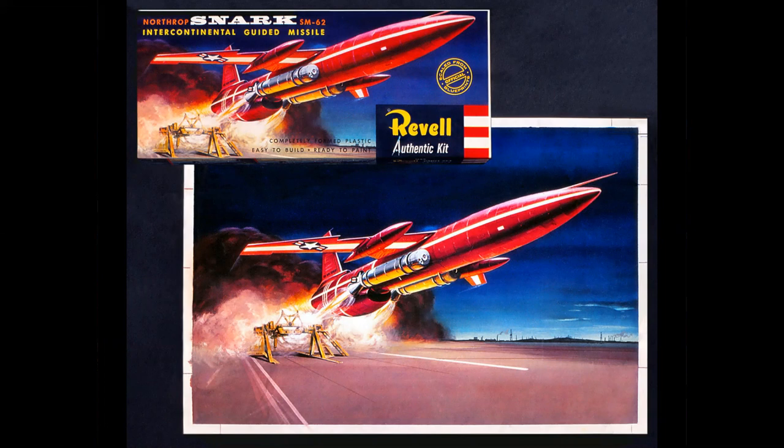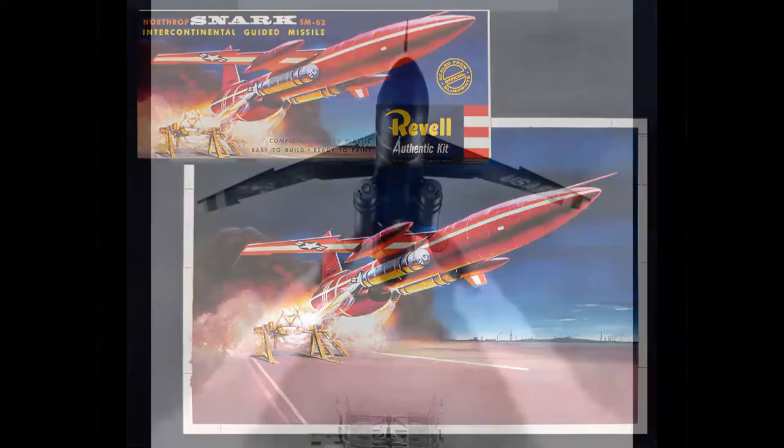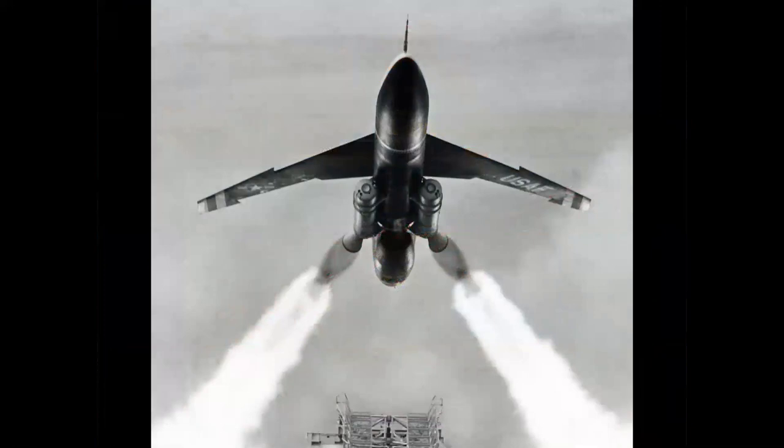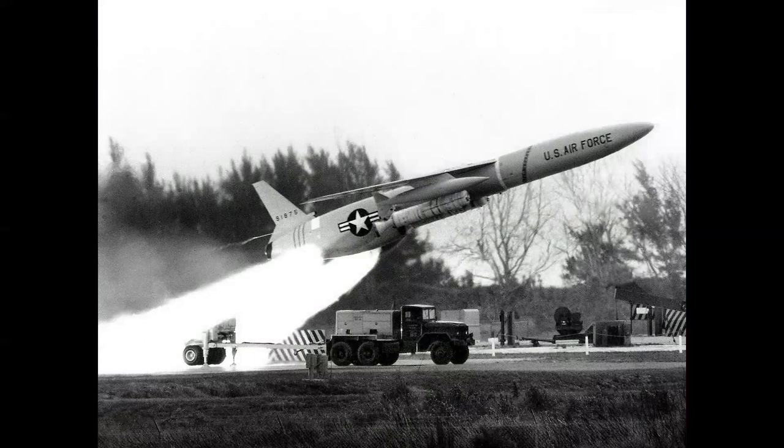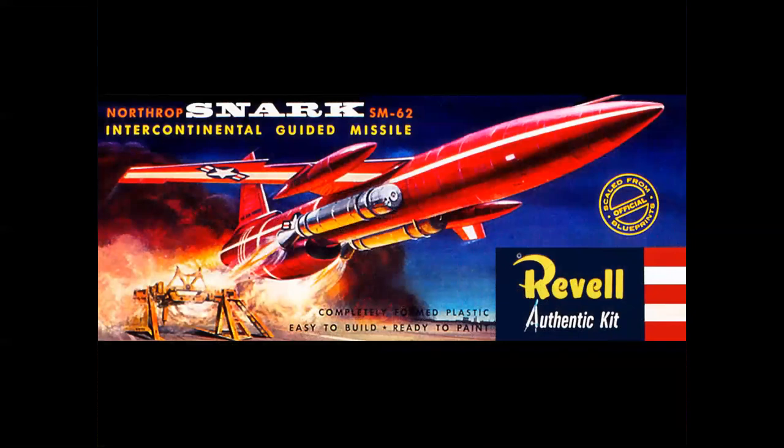I thought I'd show you what the painting looks like by itself before it becomes box art. The artist paints plenty of background area, and then the art directors work with the layout folks to design the box top. Let's look at the altitude of the SNARK at launch plus one second — notice how high it is from the bottom of the missile to the launcher. The JATO boosters have just ignited and this thing has really taken off. What you're seeing is how the artist designs the composition to fit into the standard-size Revell 79-cent box.